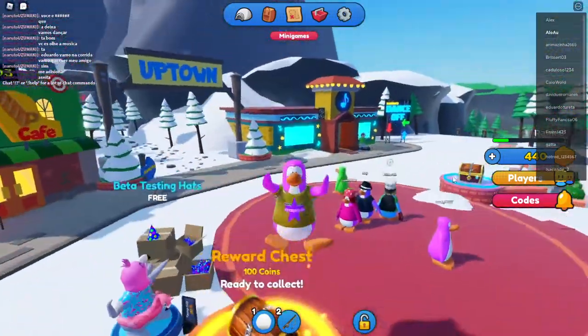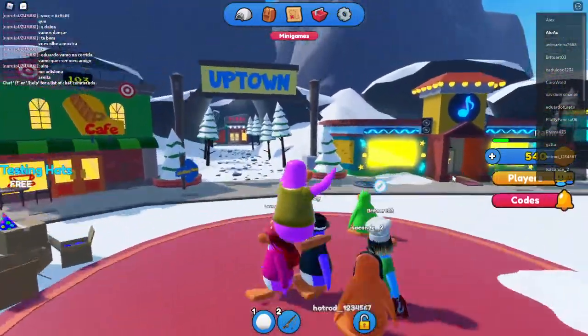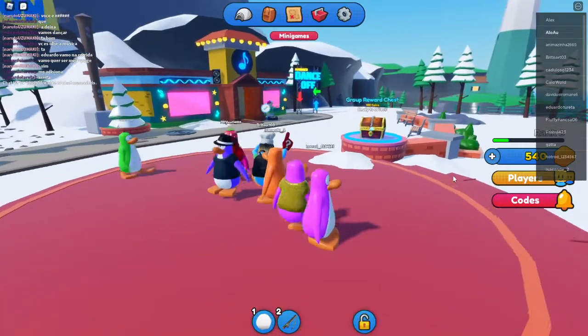Hello lovelies! Today we're gonna play Penguin Island on Roblox! Oh my gosh, this reminds me of so many memories!